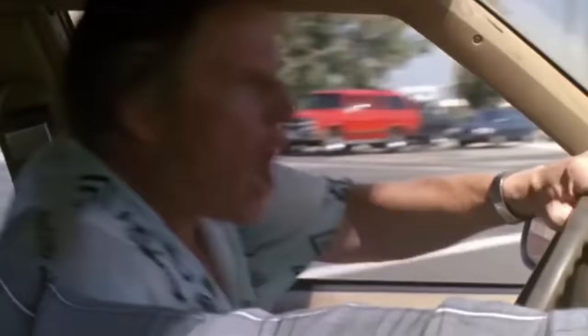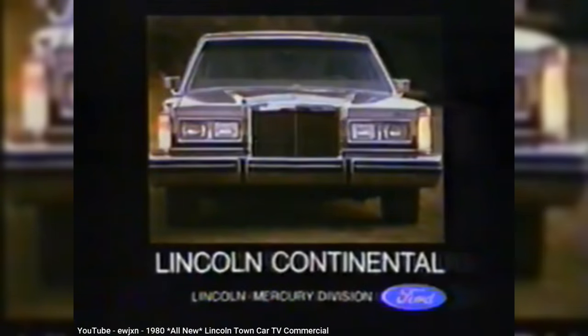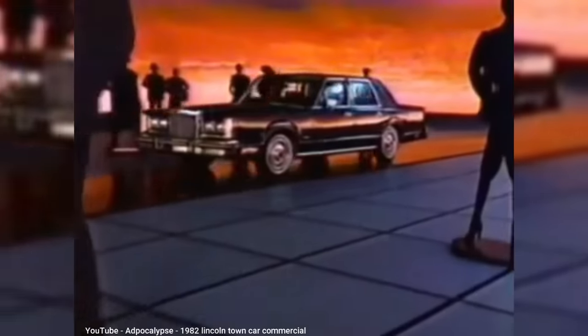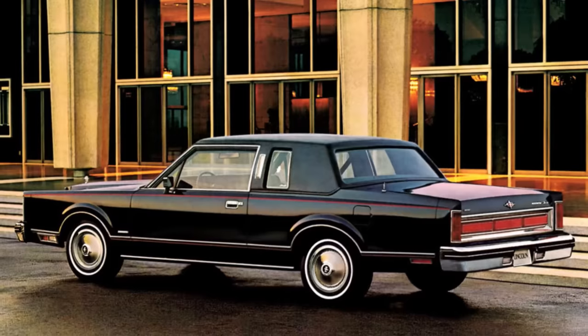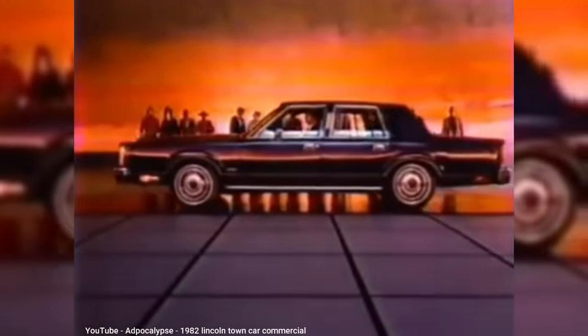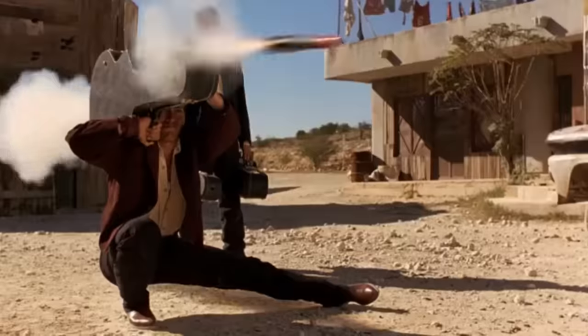It also meant that Lincoln lost the title of largest sedan to Cadillac's Fleetwood. For 1980, the Town Car name was still a trim for the Continental, offered in both two- and four-door models. Starting in 1981, Lincoln consolidated the Continental and Continental Town Car models into just the Town Car, slotted below the Continental Mark VI. The two-door Town Car sold so poorly — at less than 5,000 units for 1981 — that it was gone by 1982. But then the unexpected happened: fuel prices stabilized, and sales for the Town Car nearly tripled by 1984.